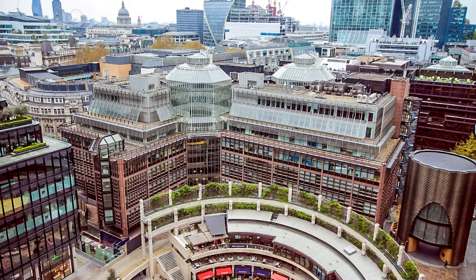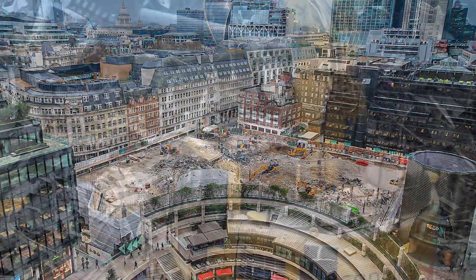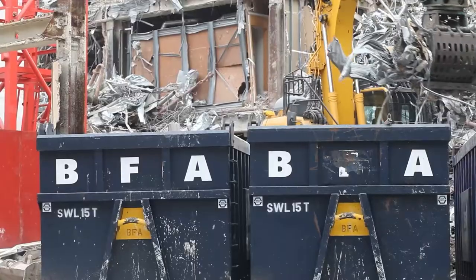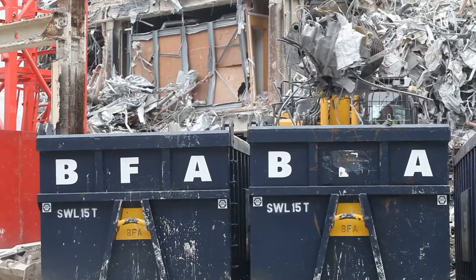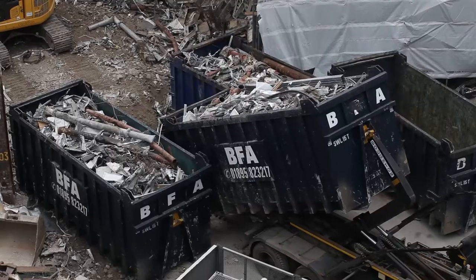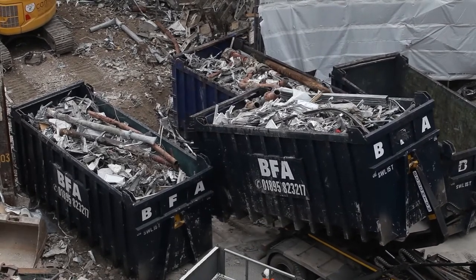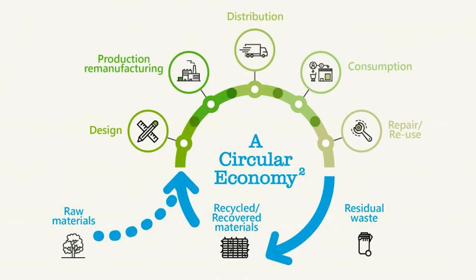At Broadgate we're working with British Land, Sir Robert McAlpine and Cantillon to deliver One Broadgate. The demolition and enabling works have focused on circular economy principles and maximising the value of the materials coming out of the building. A circular economy is a systematic approach to economic development designed to benefit businesses, society and the environment.